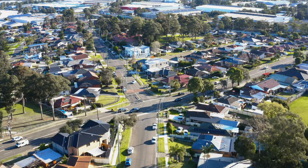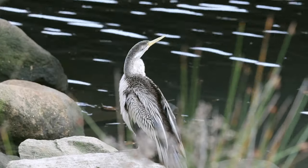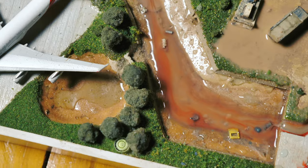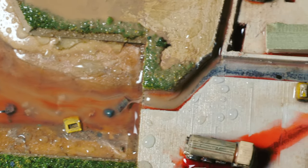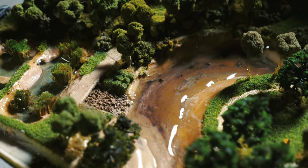This is one of the biggest challenges facing the Cooks River. It simply can't cope with the polluted rainwater that flows in from the many suburbs around it. Have you seen the Cooks River after heavy rain?